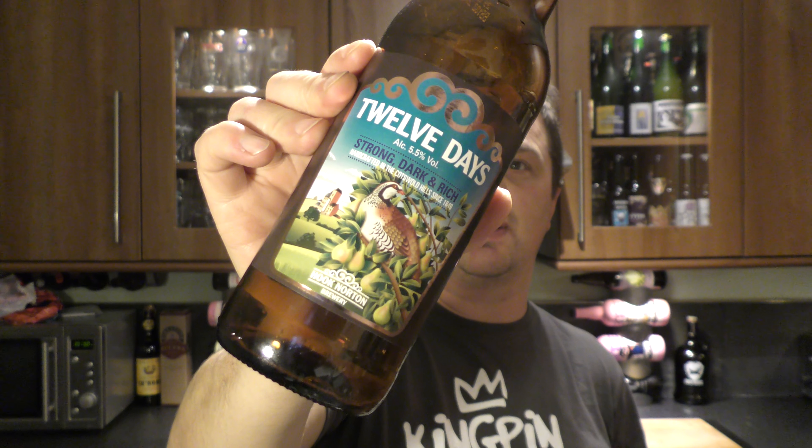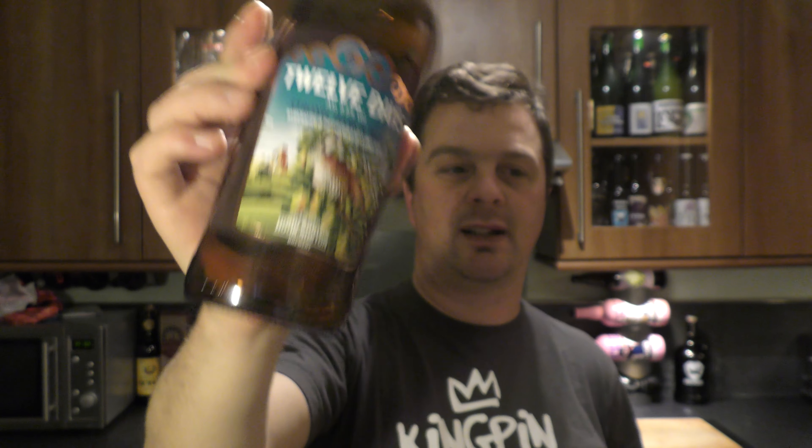5.5%, it's not a bad beer at all. I would certainly look to drink it again. Okay, that's 12 Days by Hook Norton Brewery. Rating — 7 out of 10. It's a 7 out of 10 from Real Ale Craft Beer. Put your comments in the comments box, please subscribe to our daily beer reviews, and cheers — I'll see you in the next one.